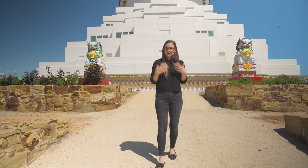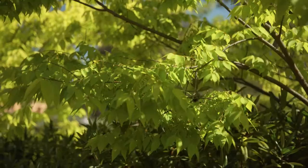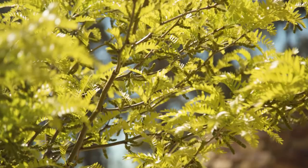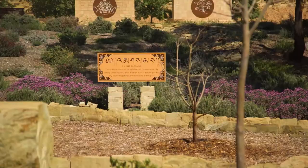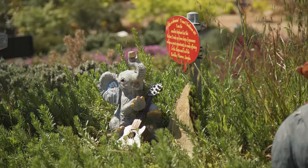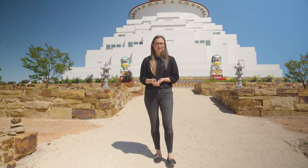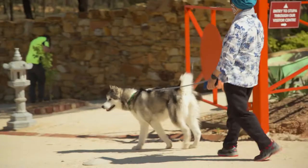The best time of year to visit the Peace Park is a really tough call. In autumn there's beautiful autumn foliage from the deciduous trees, and in summer the Bodhi trees are in full bloom with a beautiful lush green. But my favourite time of year is spring when there's a beautiful array of colours on display from all the flowering bushes. Thank you for joining me on this tour today. We look forward to seeing you soon with your friends, family and pets. Share your photos using hashtag #greatstupabendigo and hashtag #explorebendigo.